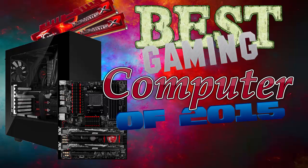Hello and welcome to the Custom Constructor. Today I will be showing you a gaming computer from March 2015. I hope you enjoy.